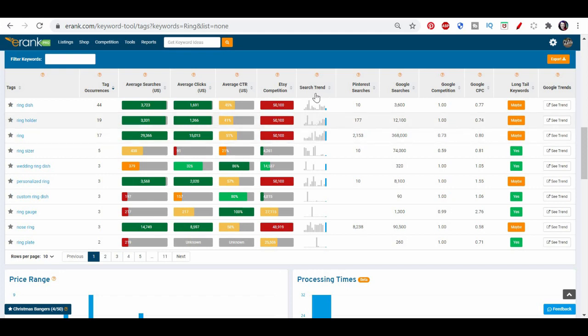One thing I really like here is the little search trend graph, because it tells us if our keywords are seasonal or just a flash in the pan. For example, 'ring gauge' here has only one peak and nothing for the rest of the year — so that's probably not a great keyword to use. Whereas others like 'nose ring' are consistent all through the year. And 'ring,' as we saw, is increasing right now. So it's handy to see what the trends are over time to see if it's really worthwhile.